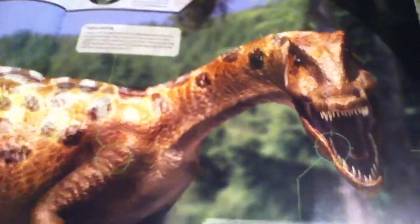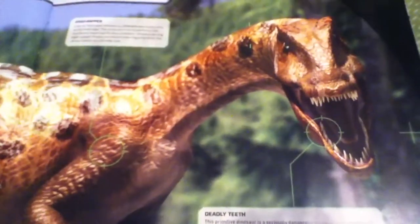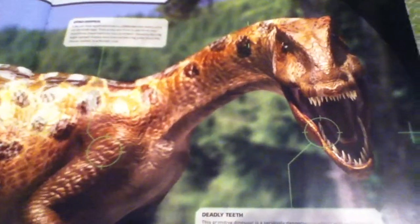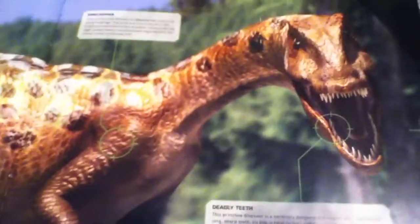I hope you guys enjoy this episode. I will be continuing this daily — one dinosaur per day from this book. I hope you guys enjoy this, and I'll see you guys all next time. Don't forget to like, subscribe, and comment. Bye!